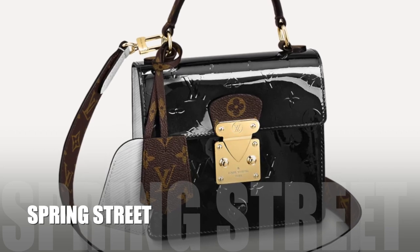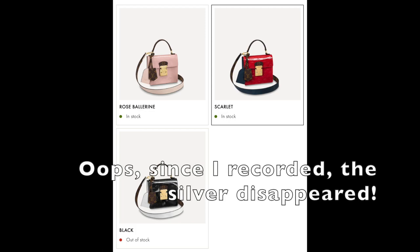The last bag is one I keep going back to. I found it on Fashionphile for $2,600 or $2,300, then popped onto the Louis Vuitton website and saw it's still available for $2,200 — so you can actually buy this for less than what resellers are asking. This is my favorite on the list — the most underrated, and I know it's not for everybody, but it is such a unique and beautiful bag. It is the Spring Street. Currently there are four colors available: black and white, pink, red, and silver.